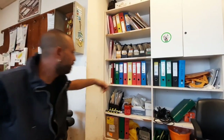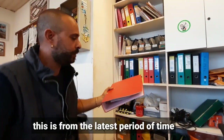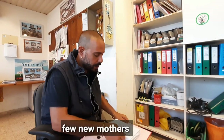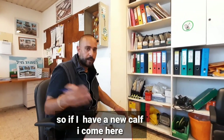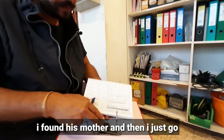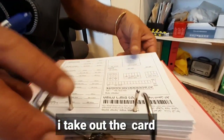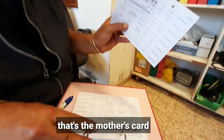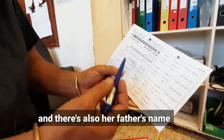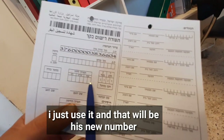For example, from the latest period of time we have a few new mothers. If I have a new calf, I come here, find his mother, and take out her card. That's the mother card, and according to her name and her father's name, I use it to assign the calf his new number.